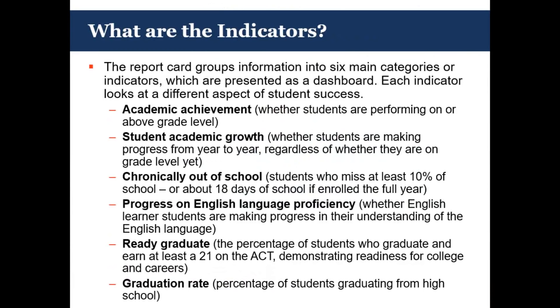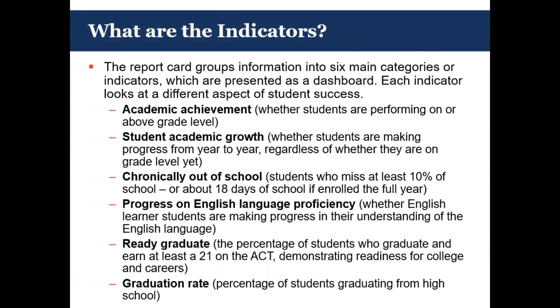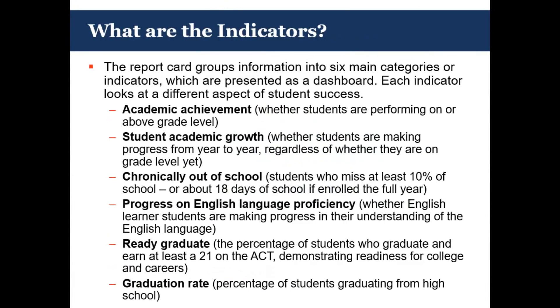Our fifth indicator is the ready graduate indicator — again, a new indicator for us — measuring the percentage of students who graduate and earn at least a 21 on the ACT, the point that actually measures readiness for college and careers. Over time, our ready graduate indicator will evolve to include additional metrics such as success on early post-secondary coursework like dual enrollment, dual credit, AP exams, and industry certification attainment. And finally, we have the graduation rate indicator, which represents the percentage of students who are graduating from high school.